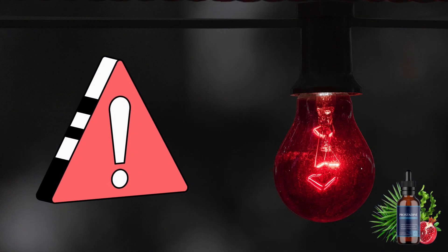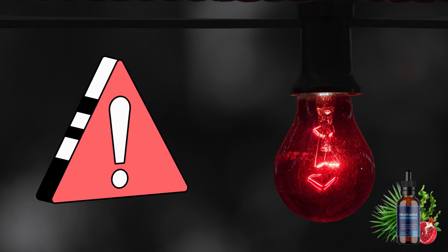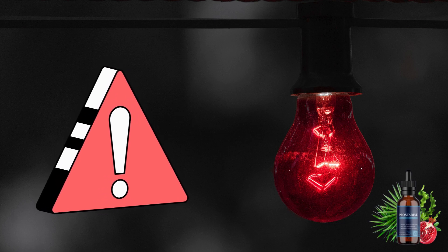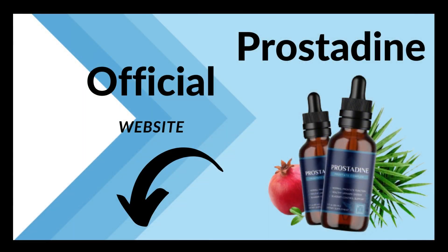Hello, my name is Daniel and today I'm going to tell you everything you need to know about Prostadine before you buy the product. I also have two very important warnings, so pay close attention to what I have to tell you. The first thing you need to know is to be careful about the website where you buy Prostadine, because Prostadine is only sold on the official website. I've left the link to the official Prostadine website below in the description of this video.